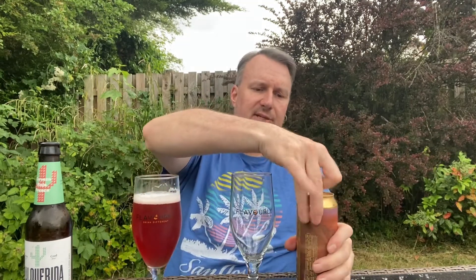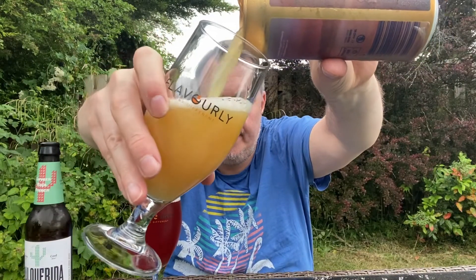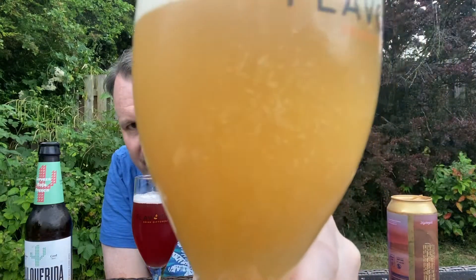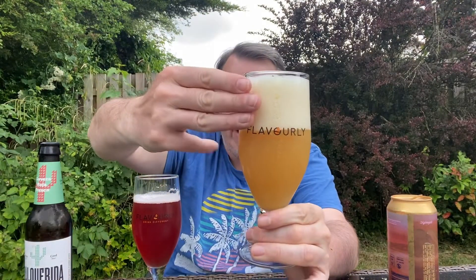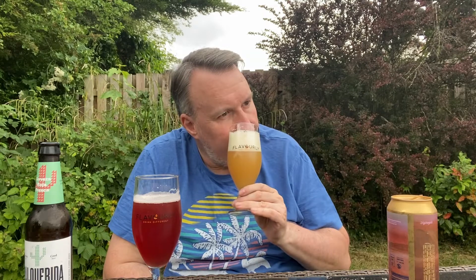Now let's get the Swedish one open. It looks like a very New England style IPA — quite a lot of carbonation moving up the glass. Not poured it perfectly, but we've got three fingers of off-white, compacted head and a sort of orangey-yellow color. The aroma is very citrusy, but I'm also getting melon, gooseberry — that sort of thing. It makes me think there may be New Zealand hops in it. Smells pretty good.